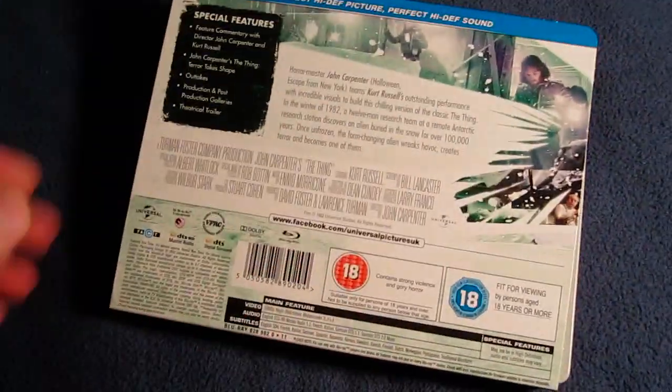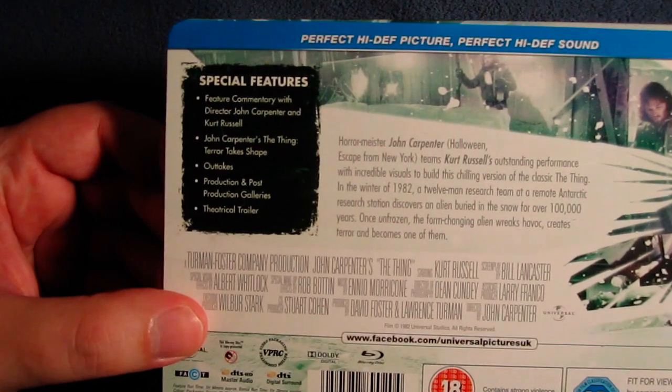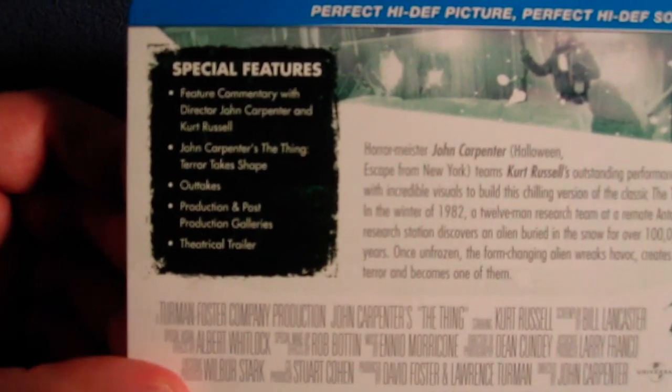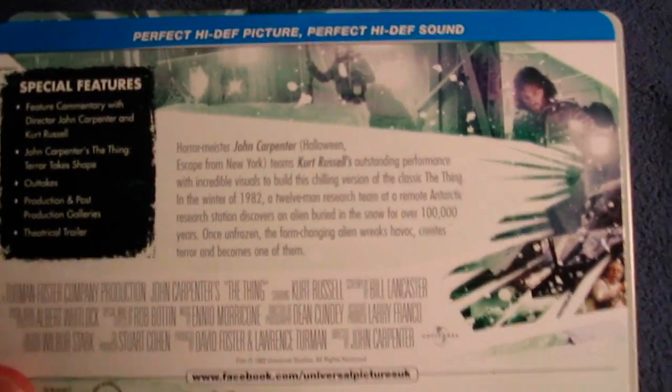I'll just go ahead and show you this — it just goes over the back right there, the special features. Featured commentary with director John Carpenter and Kurt Russell. John Carpenter's The Thing: Terror Takes Shape, outtakes, production and post-production galleries, theatrical trailer. And then it goes over a synopsis of the film. There are some scenes right there — Wilford Brimley, Kurt Russell. Love it.